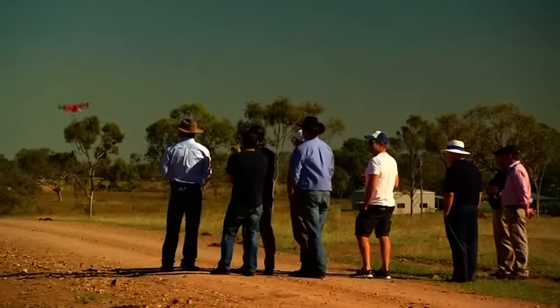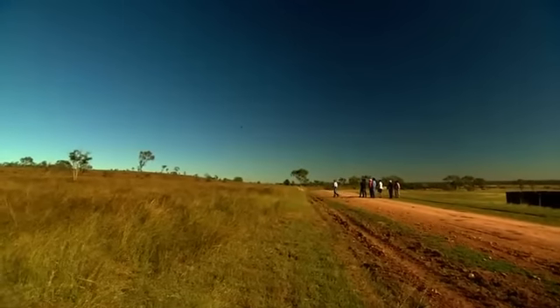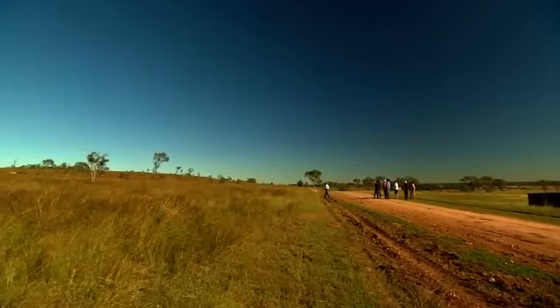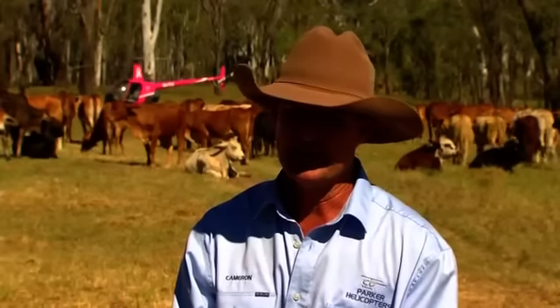Drones have even been fitted with thermal cameras to locate stock in the remote far reaches of properties, so farmers can direct helicopters and stockmen to an exact location, taking the guesswork out of mustering.